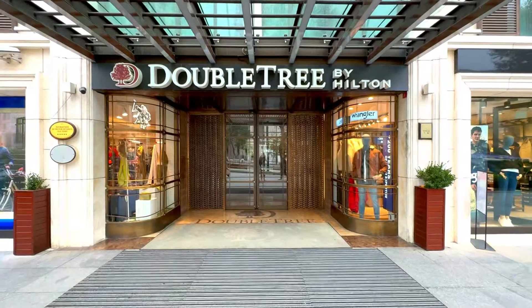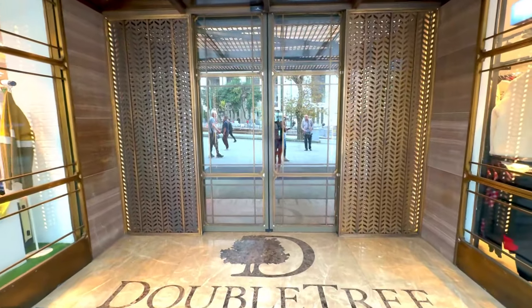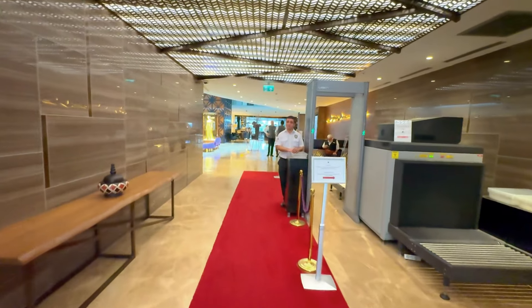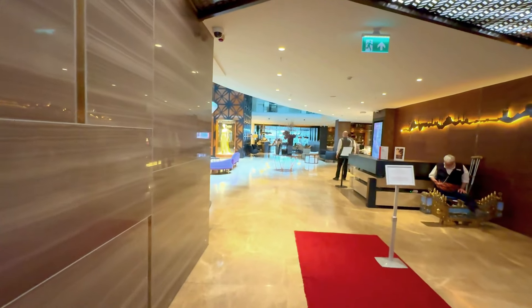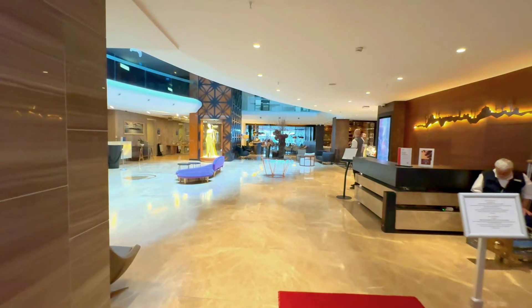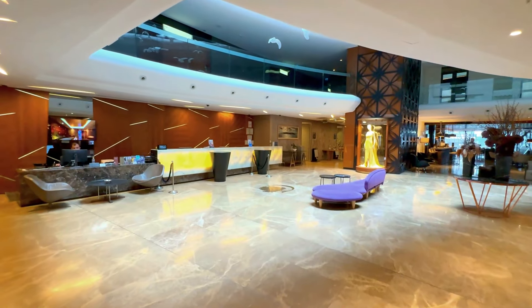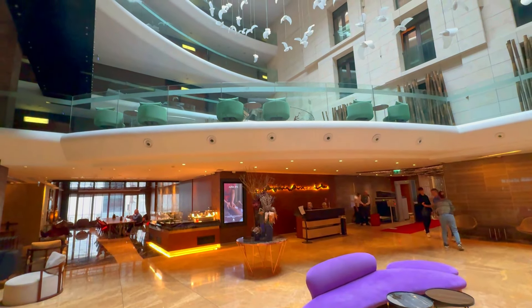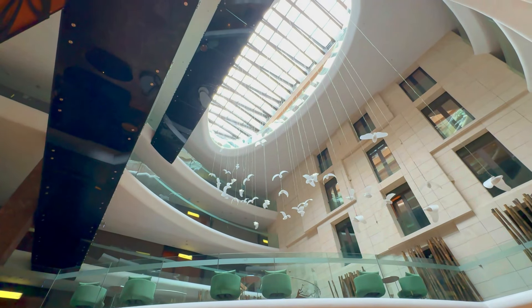Now let's talk about the hotel itself. The hotel blends into the local surroundings but feels very deluxe inside. Like most hotels in Istanbul, you'll go through a metal detector. They've done a really beautiful job with the decor at this hotel. Notice the porcelain doves that are floating above you, and the skylight up here — it's just a really nice added touch.